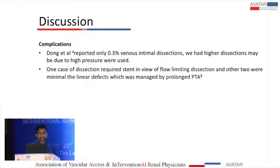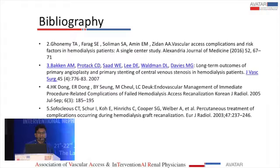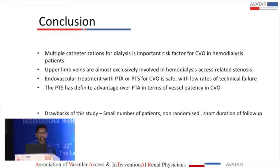In conclusion, multiple catheterizations for dialysis is an important risk factor for central venous stenosis in hemodialysis patients. Upper limb veins are almost exclusively involved in hemodialysis access-related stenosis. Endovascular treatment with PTA and PTA plus stenting is safe and associated with low rates of technical failure. Stenting has a definite advantage over angioplasty in terms of vessel patency, though this difference is not statistically significant.